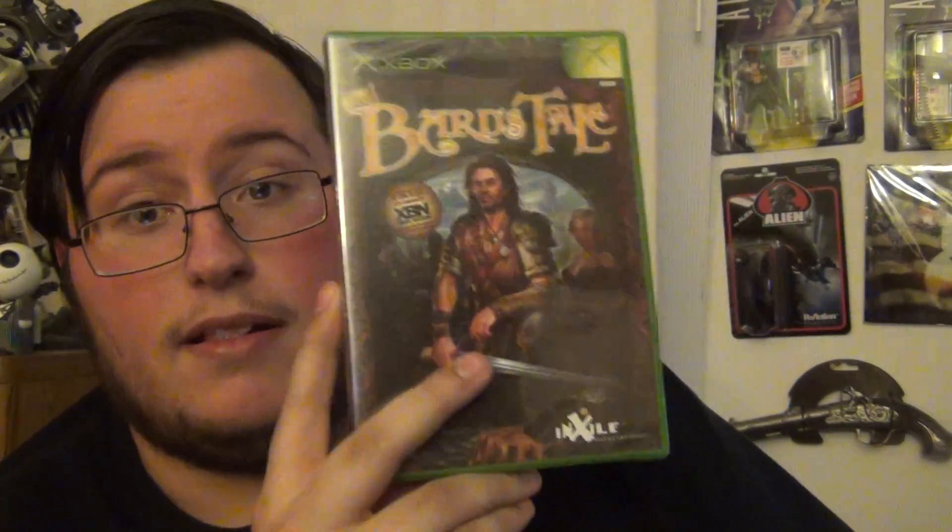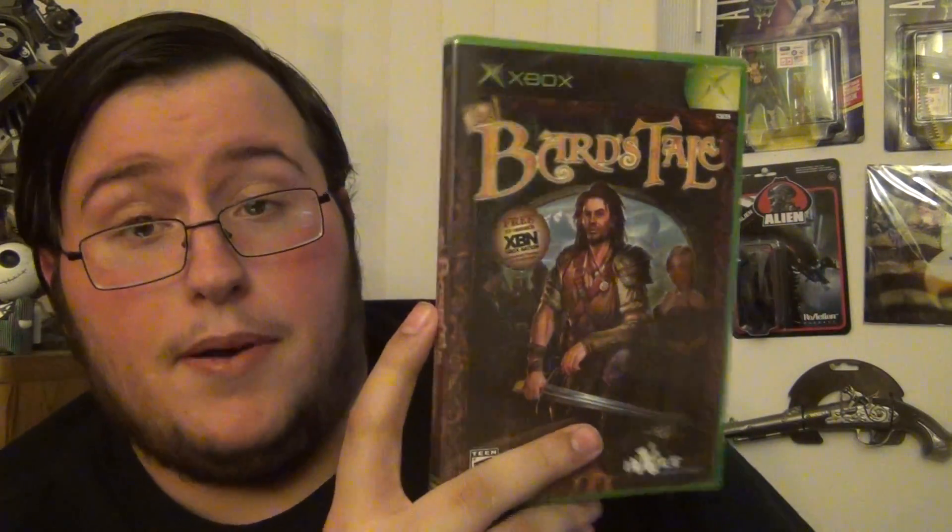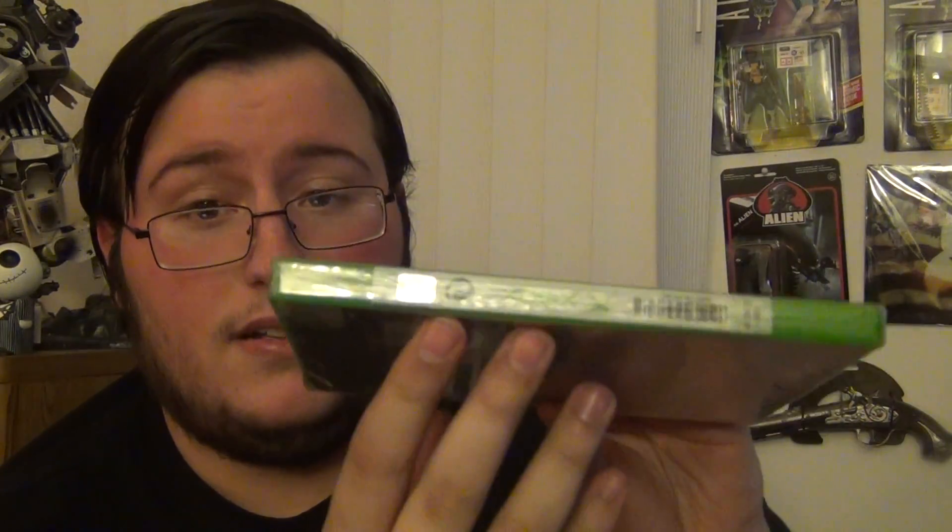This is a factory-sealed copy of The Bard's Tale! I love this game — it's a lot of fun, really funny with great writing. The main character is voiced by Cary Elwes, so I was immediately buying it. It's factory sealed — probably not worth a ton, but it's really cool. I might not even open it since I've already played it so much on Steam. Whoever sent me this, thank you — that was awesome.